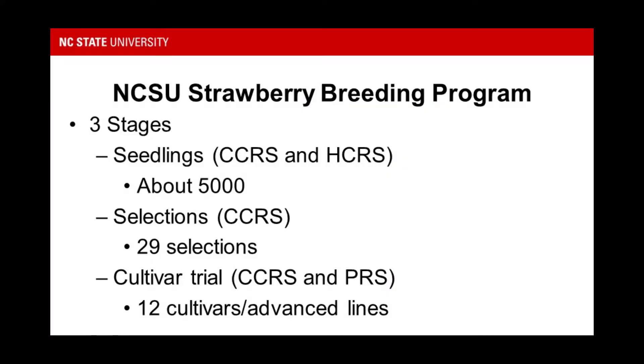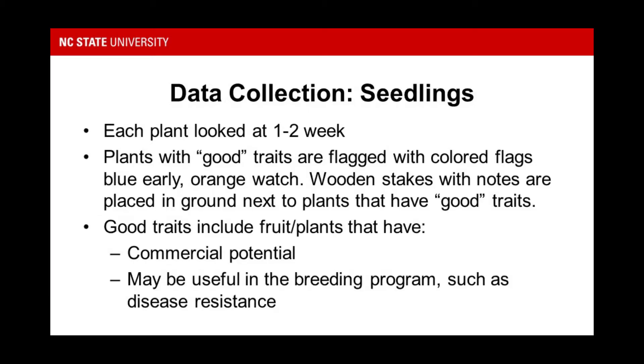To summarize, the NC State Strawberry Breeding Program has three stages. About 5,000 seedlings are evaluated at the Central Crops Research Station. 29 selections are evaluated at the Central Crops Research Station. And a replicated cultivar trial is performed at both Central Crops and Piedmont Research Stations every year. To evaluate the 5,000 seedlings, each plant is assessed within a timeframe of one to two weeks, and plants with good traits are flagged with colored flags on wooden stakes.